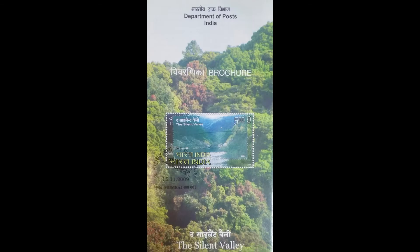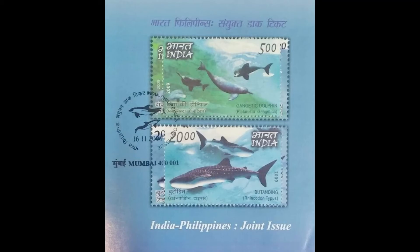The Silent Valley, well known for its biodiversity. A hydraulic power project was planned in the valley, but there was a strong uproar against it. Eventually, the project was withdrawn and the Silent Valley was declared a national park. The flora, fauna, and biodiversity of the valley was saved.